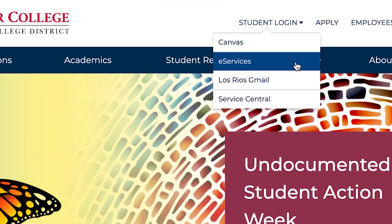Please encourage our students to make use of Degree Planner today by accessing the tools through eServices.